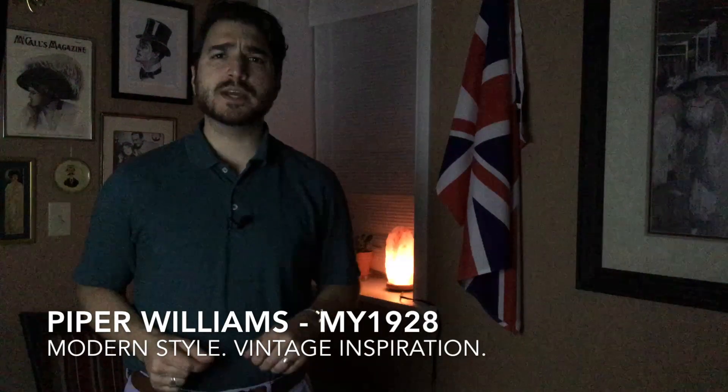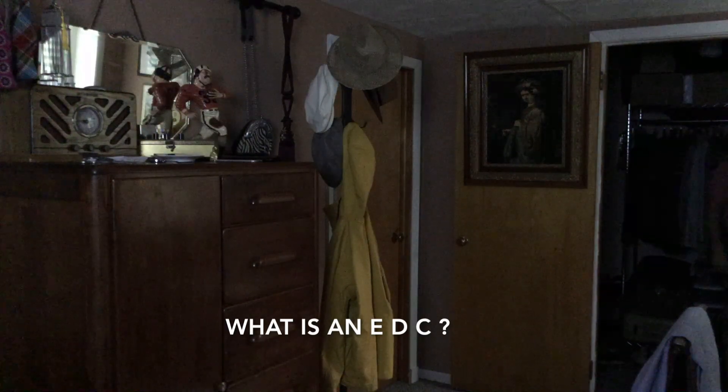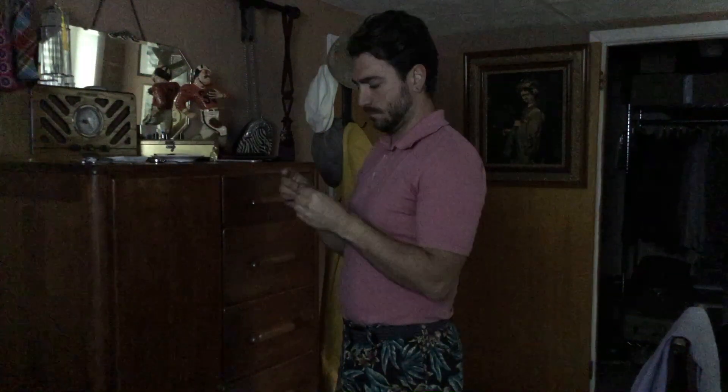Welcome back to my 1928. I am Piper Williams and these are my everyday carry essentials. For those that may be unfamiliar with an EDC or everyday carry, it is quite simply a selection of must-have items worn or carried every day. Mine are as follows.